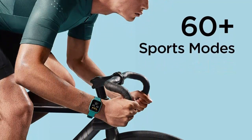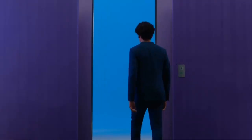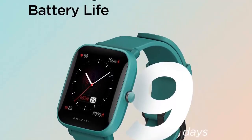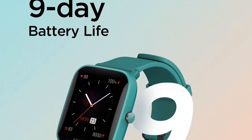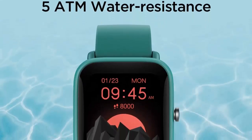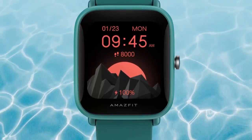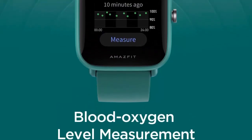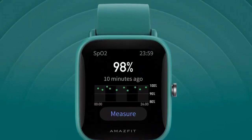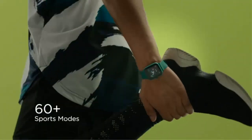The Amazfit Bip U Pro is equipped with Alexa, so users can ask questions, get translations, check the weather, and control their smart home devices. The device also comes with built-in GPS, allowing users to track their distance and daily step count with accuracy. Additionally, the watch offers 60-plus sports modes so users can exercise at a higher level and record their achievements even underwater.